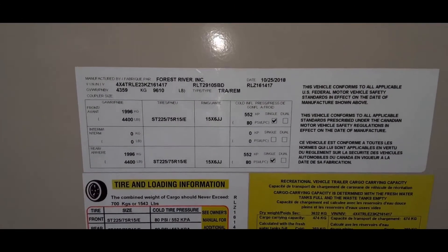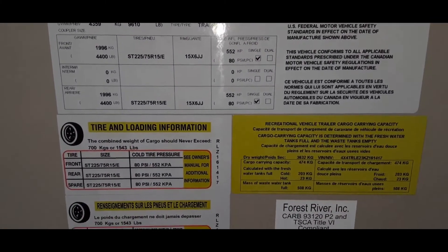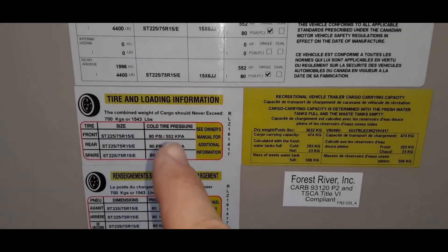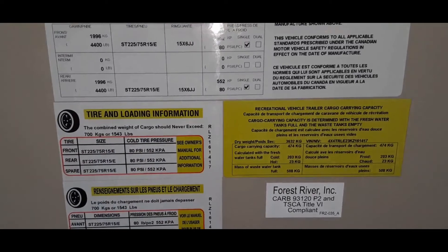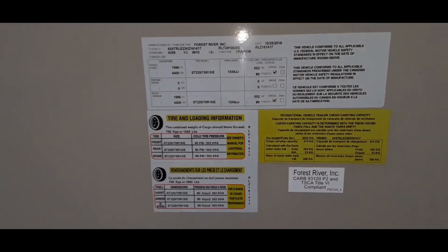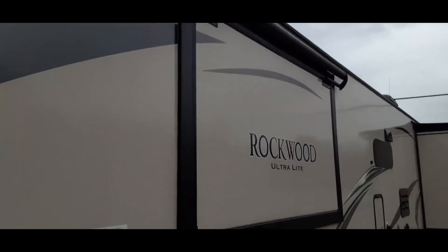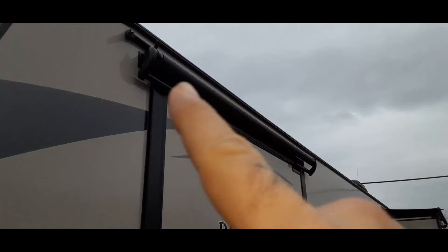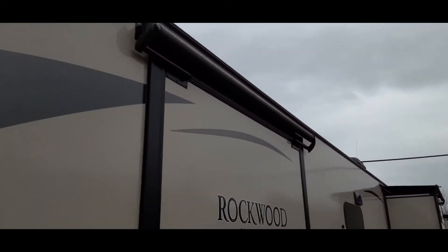Weight-wise, the gross vehicle weight is 9,610 pounds and it'll hold 1,543 pounds of cargo, so the total gross weight is 9,610 pounds on this unit. Over here is where the slide comes out for the wardrobe — right now it's tucked in. A nice thing with this particular unit is they all have slide-out covers that roll out to help protect your slides.